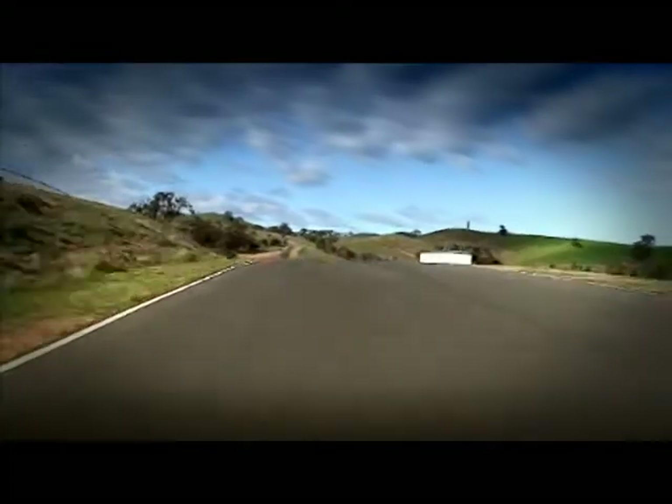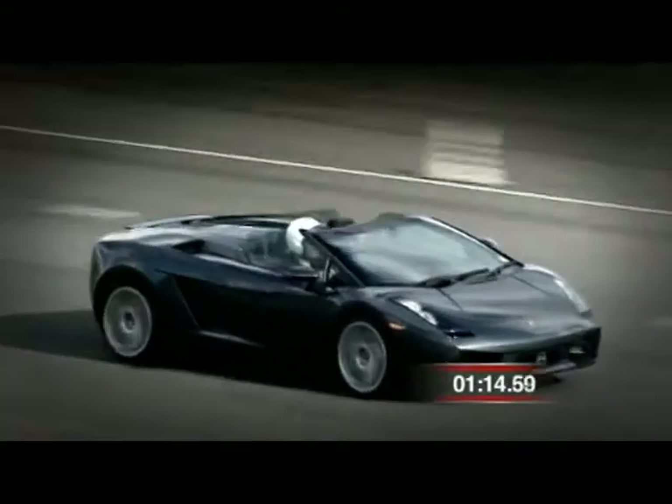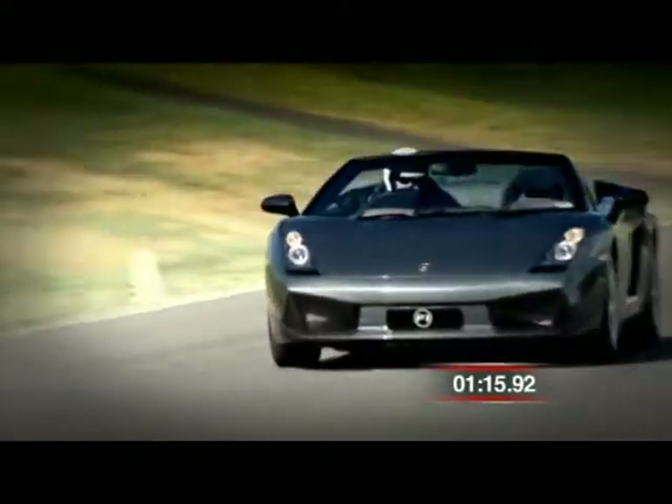Last time we watched a lightning quick Lamborghini Gallardo Spider blaze the trail around the P1 test track, setting the pace for all contenders at 1 minute 15.92 seconds.